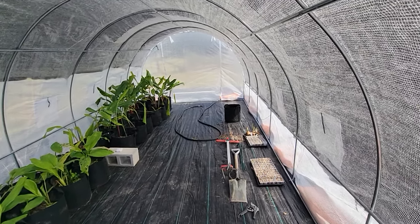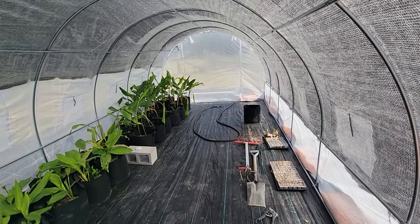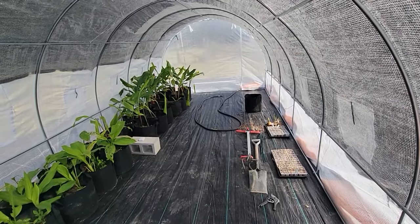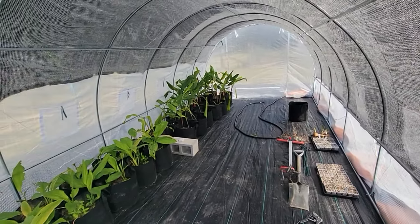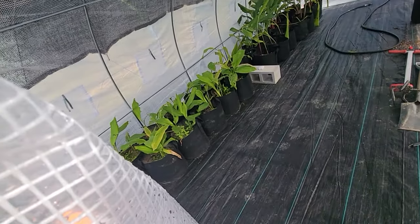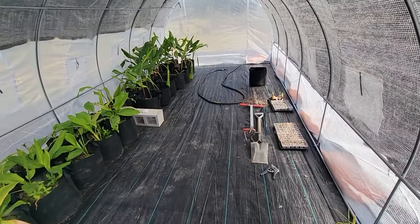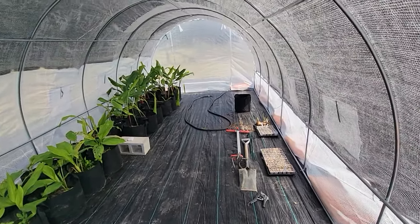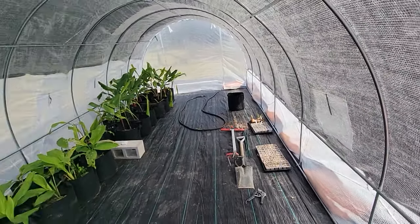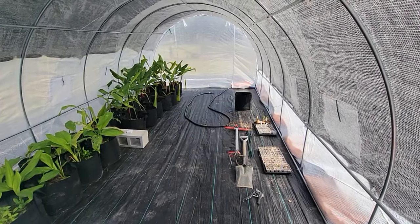Greenhouse 2.0 is done. What you're looking at is the interior of one greenhouse, and all of Andrea's turmeric is right here. I'm at the edge because it's actually closed right now, but I wanted to show you what the interior looked like with all the turmeric. Let me zip this back up and go out.